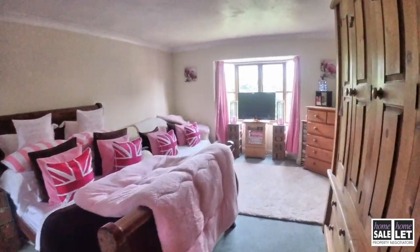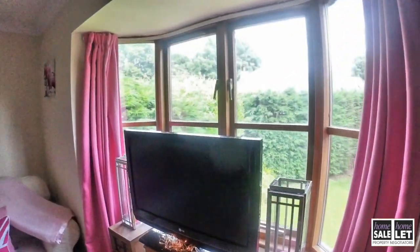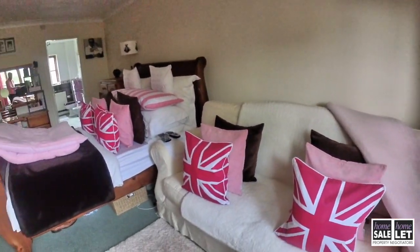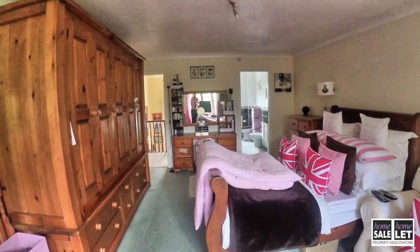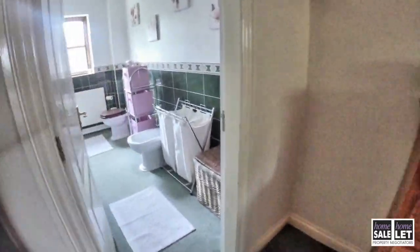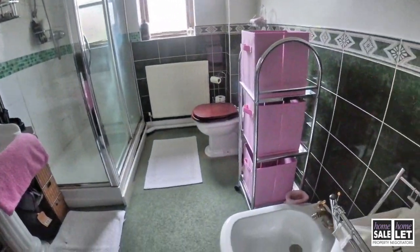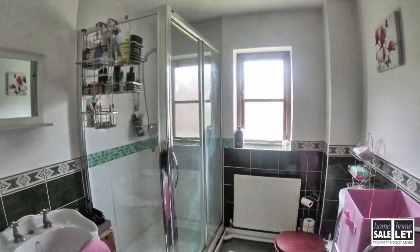First of all, we're going to head into the largest of all the bedrooms — this is the master bedroom. There's a lovely bay window looking out to the garden. As we pan round you can get an idea of quite how large this room is. It has very large wardrobes that occupy a lot of space, but it gives you an idea of the size.